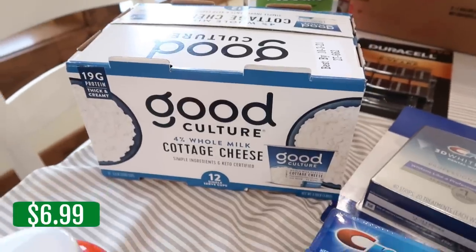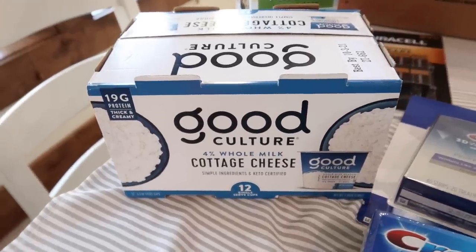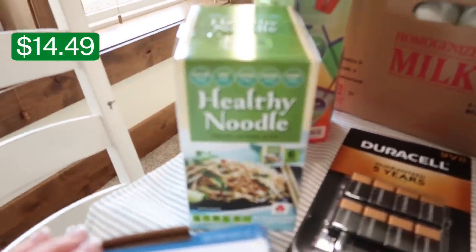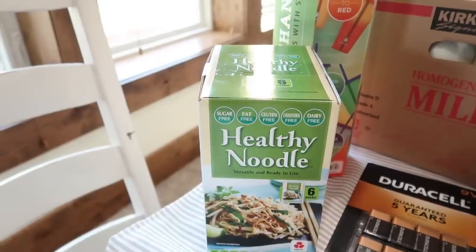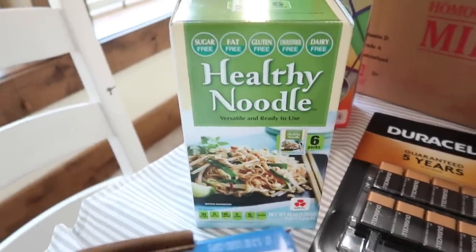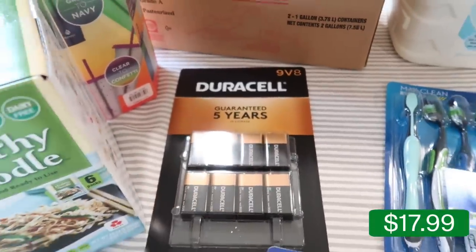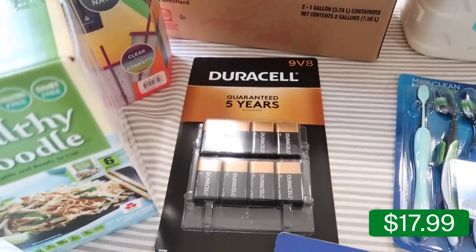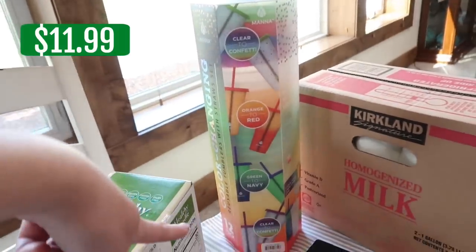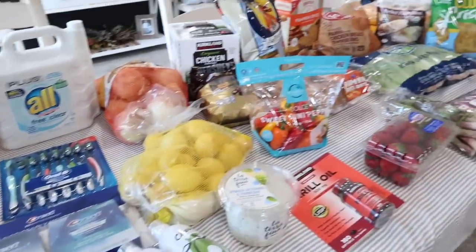The Good Culture cottage cheese cups — grabbed some for Shaylee who likes to have it with canned peaches and pears. We like the portion control with the cups. The healthy noodle is so good — zero carbs, sugar-free, fat-free, gluten-free, cholesterol-free, dairy-free. We're going to start buying these again. Also grabbed 9-volt batteries for scales and other things around the house, more cups with lids as a gift for somebody, two gallons of whole milk. And that is our September Costco haul.